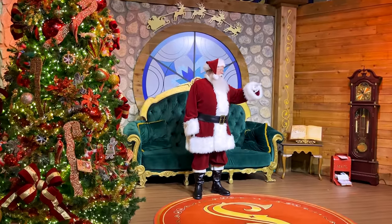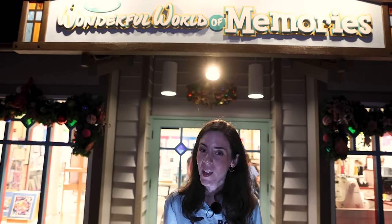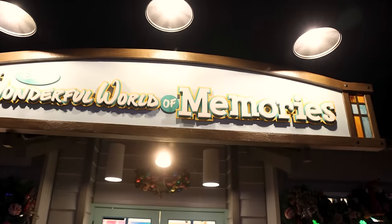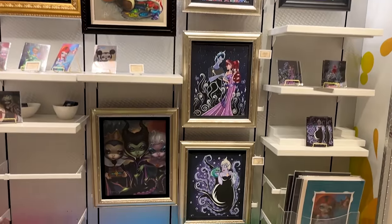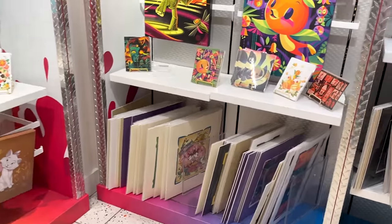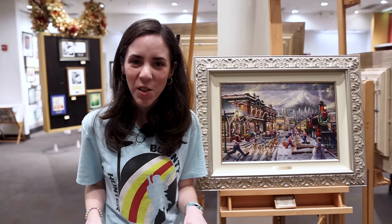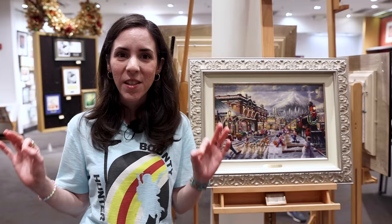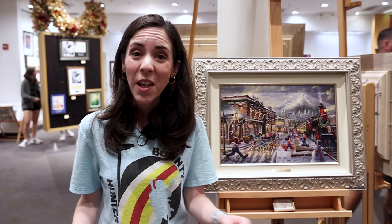We're in the Once Upon a Toy store — this is where you can meet Santa. Remember, you have to grab a virtual queue. The Wanderlust Gallery has moved from the Marketplace Co-op and is now at Disney's Wonderful World of Memories, located right next to the Art of Disney. Thomas Kincaid is here at the Art of Disney and Disney Springs until November 20th, doing daily artist signings where you can purchase canvases and framed paintings featuring Mickey and Minnie, Disney movies, and even Christmas paintings.